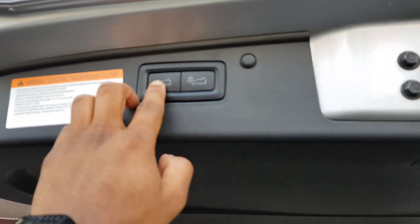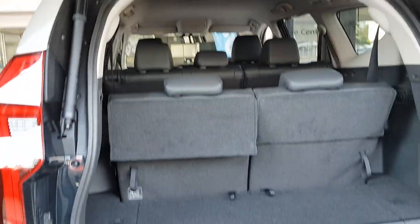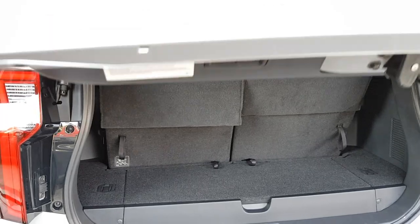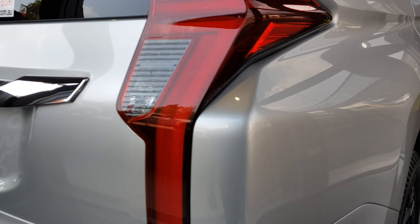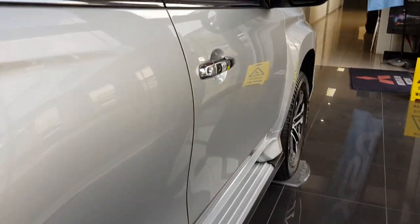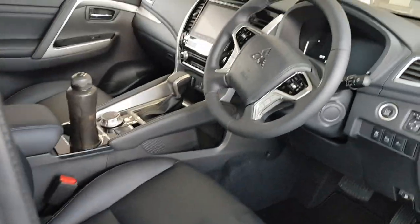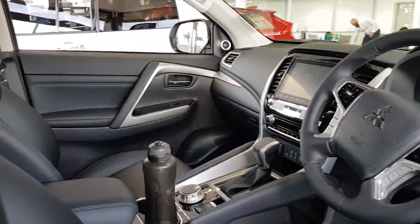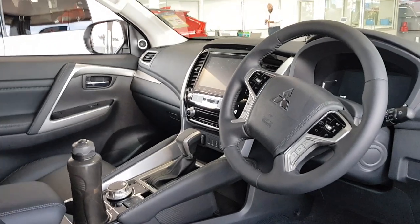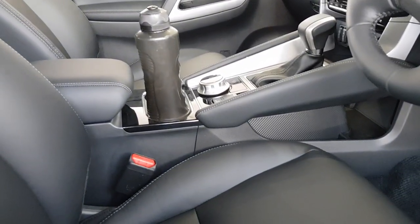The power tailgate operation is very smooth — not noisy at all. It looks nice and sharp. It's also got powered seats.